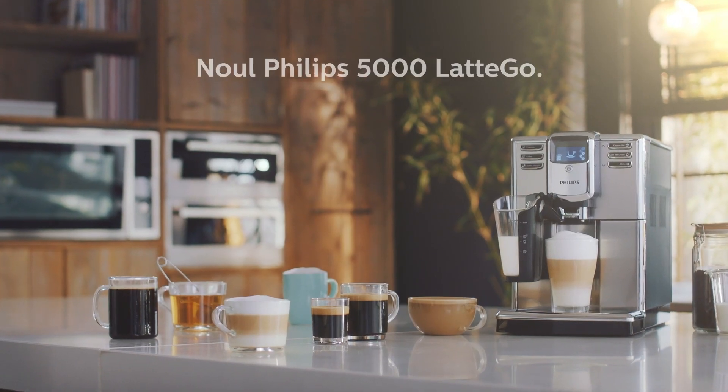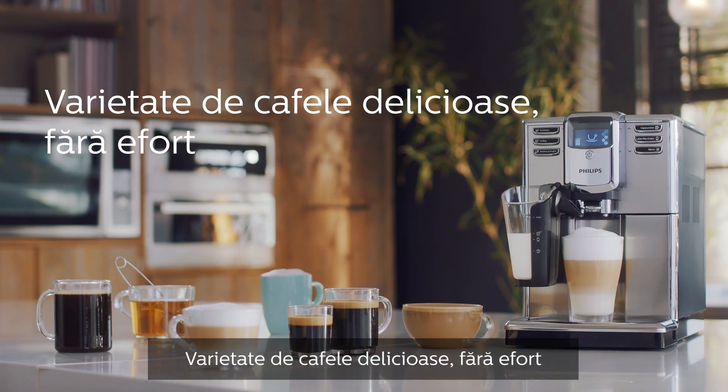The new Philips 5000 Latte Go. Delicious coffee varieties. Easy. Innovation and you.